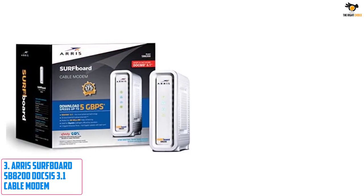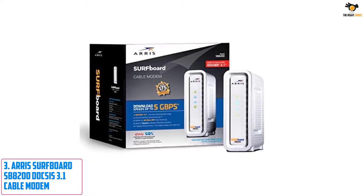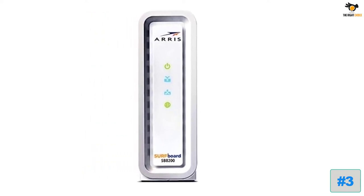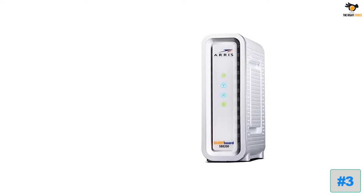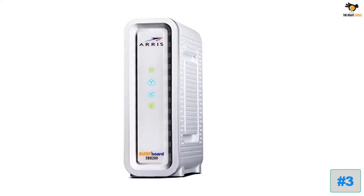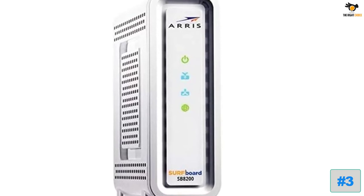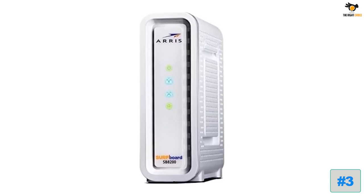Number 3: ARRIS Surfboard SB8200 DOCSIS 3.1 Cable Modem. Compared with other modem brands, ARRIS is a bit newer and not as widely known, but it still offers a great modem with pretty good performance for the price. The SB8200 offers a maximum speed rating of 3.1 gigabits per second and contains two 1 gigabit per second Ethernet ports. It features 32 downstream and 8 upstream channels for stability and performance, uses the latest DOCSIS 3.1, and comes with a 2-year warranty.